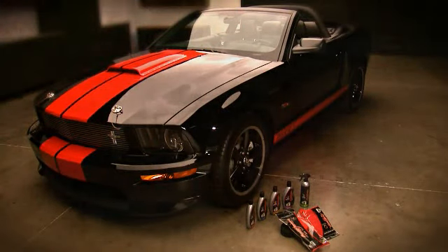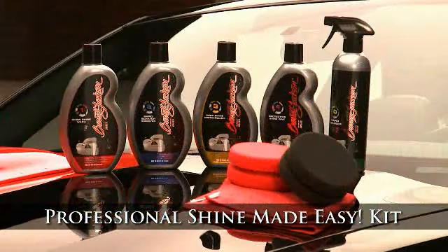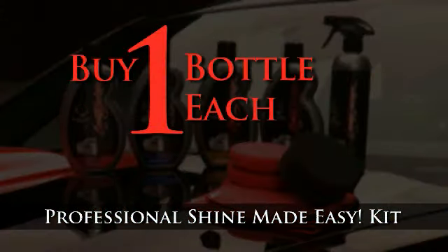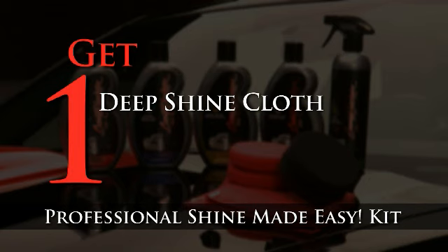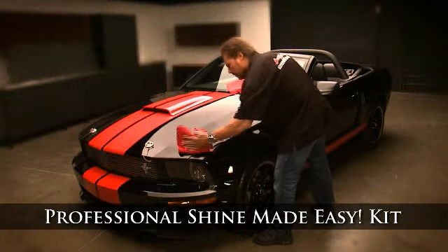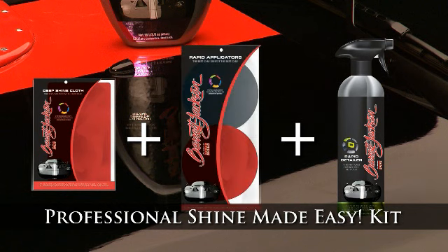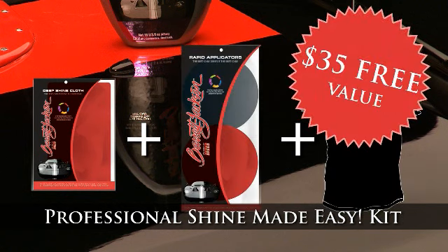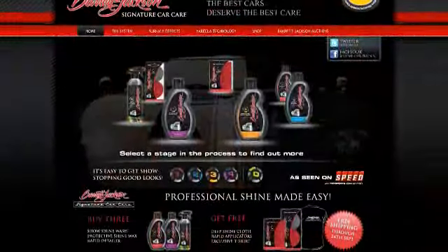As a special introductory offer, we are offering the Professional Shine Made Easy Kit with the Get 3, Get Free Special Offer. Simply buy one bottle each of Show Shine Wash, Protective Shine Wax, and Rapid Detailer and get one Deep Shine Cloth, one Rapid Applicator 2-pack, and a Barrett-Jackson t-shirt for free. The kit is only $41.97 — the price of the three products combined — while the free cloth, applicators, and t-shirt are worth $35 combined. Simply visit ShopBarrettJackson.com and click on Car Care to order your Professional Shine Made Easy Kit today.